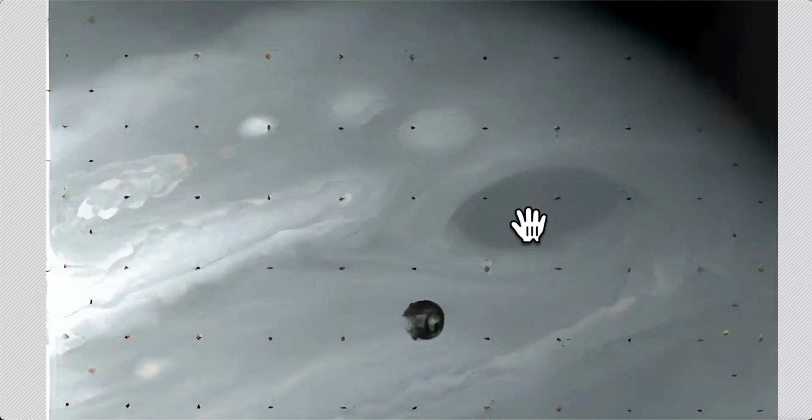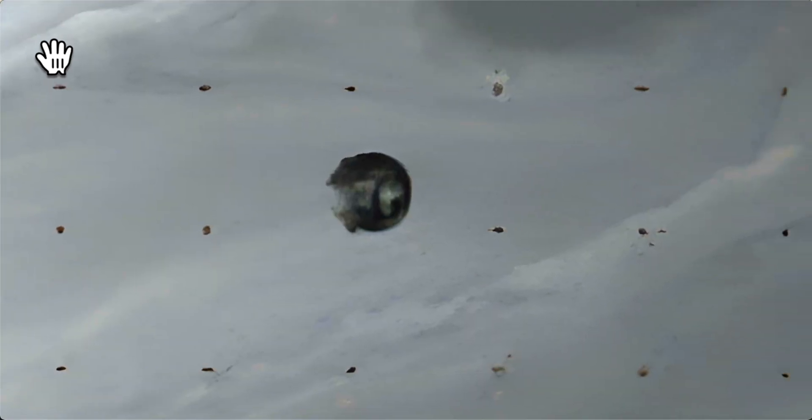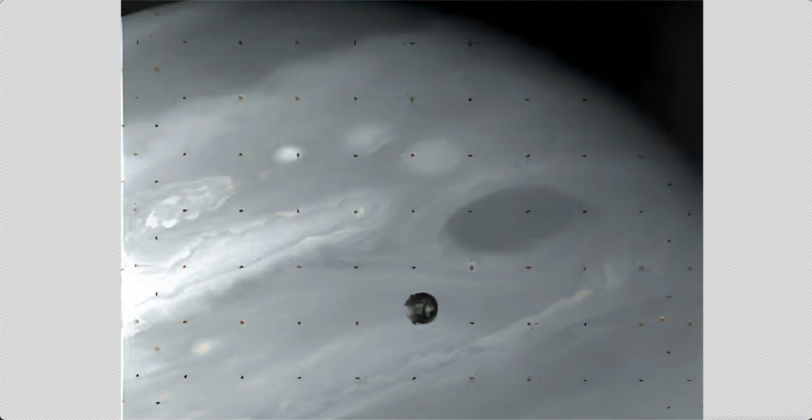Hey guys, this is Scott. I'm back, and I got something for you from Jupiter. Now this is one of the 95 moons Jupiter has, and look at that — this is enhanced by AI. I enhanced its color slightly in my own program so that you could see the true colors rather than just boring black and white.